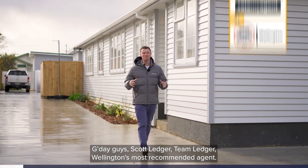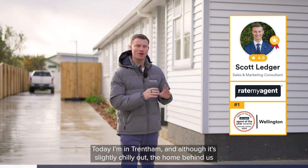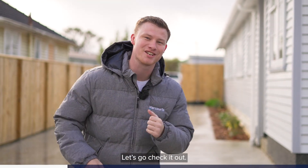G'day guys, Scott Ledger, Team Ledger, Wellington's most recommended agent. Today I'm in Trentham and although it's slightly chilly out, the home behind us is nice and warm, freshly renovated and offering tons of options for those looking to buy in the current market. Welcome to number 21 Bristol Street. Let's go check it out.